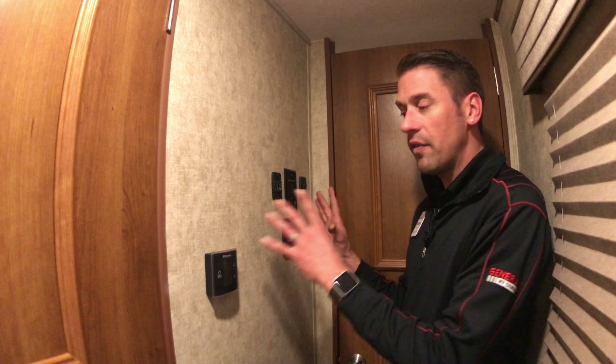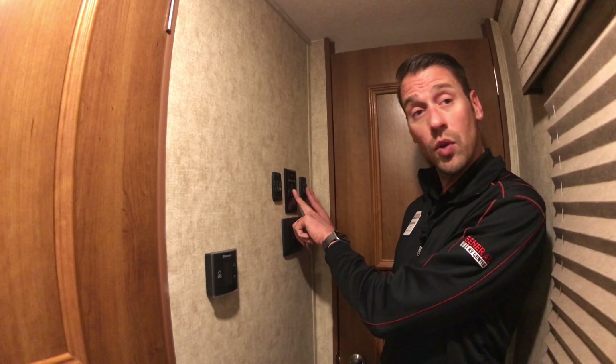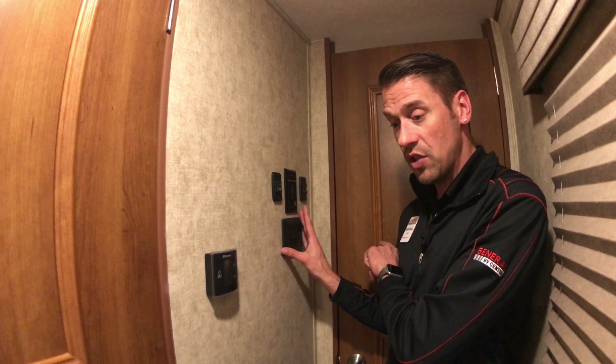As you first walk into the coach to the right, there are quite a few different controls, which is very convenient. You've got your heating and air conditioner thermostat, power awning, slide room controls, and power switches. Just to the left, there's a full-length window that's going to add natural light into the hallway.